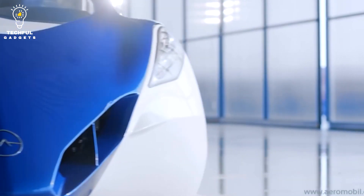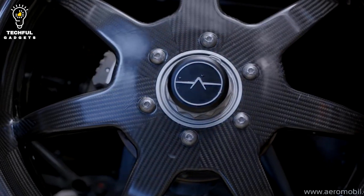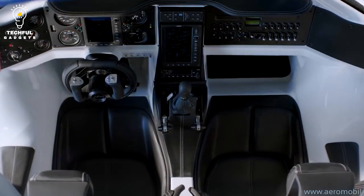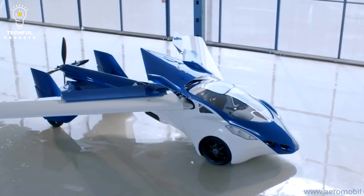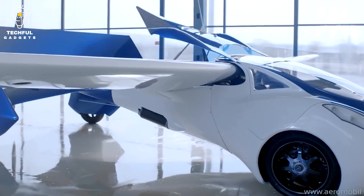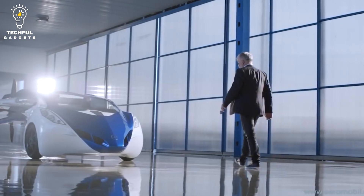Number 7: Aeromobile 3.0. In 2014, the Slovakian company Aeromobile unveiled their first flying vehicle, powered by a hybrid engine that uses both gasoline and electricity. The two-seater vehicle can switch between being a car and an airplane. The Aeromobile 3.0 can go up to 430 miles (700 km) on a full tank of gas in car mode, with a top speed of 160 km/h. In airplane mode, it has a range of 435 miles (700 km) and can fly as high as 9,843 feet (3,000 meters).